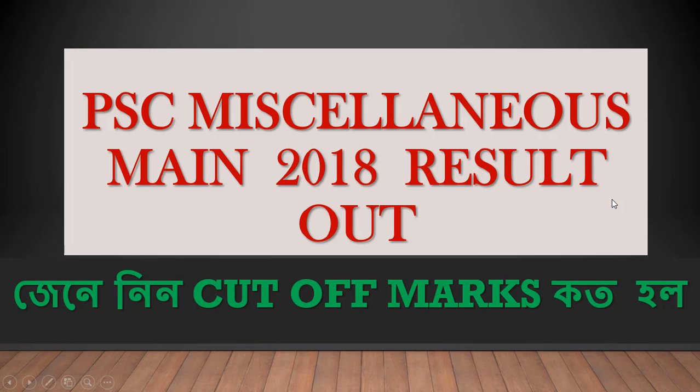Hello everyone. Welcome to our channel Optimize Study. Today we will be able to check out the MAINS 2018 results.